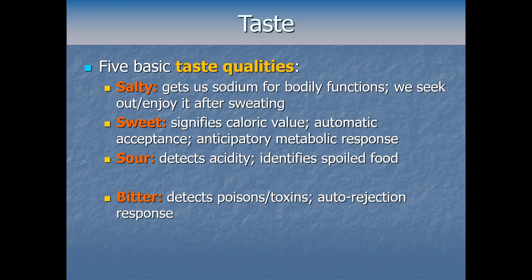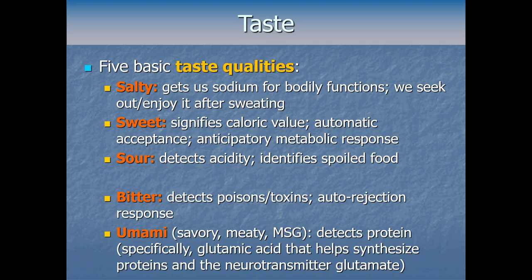Those four are the most well-known taste qualities, but in the 1980s scientists confirmed a fifth distinct taste quality. All the way back in 1908, a Japanese chemist had used the word umami to describe a pleasant savory kind of taste. You can think of umami as what makes things savory or meaty — the most straightforward way to set off our umami detectors is MSG, monosodium glutamate. Functionally, we evolved to detect umami as a way to help us detect protein.